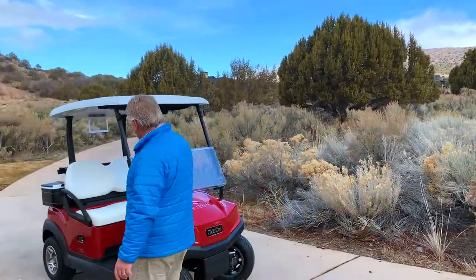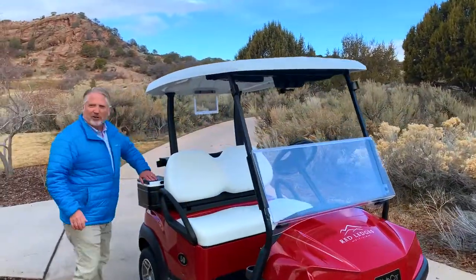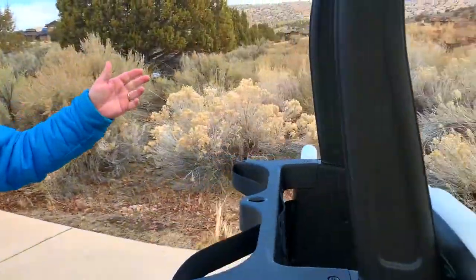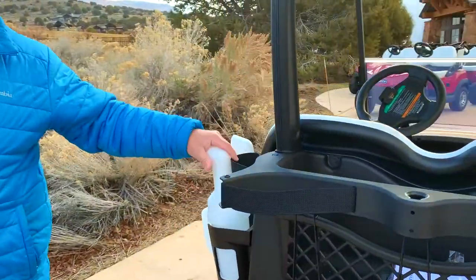Some of the other features: still got the cooler, which is nice — put your cold beverages in. Sand bottle holders on the other side of the cart, so we'll be able to fill divots with sand and seed.